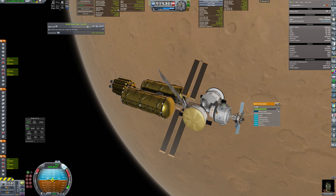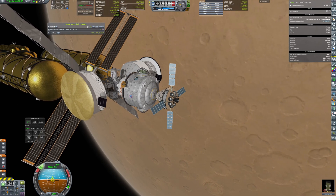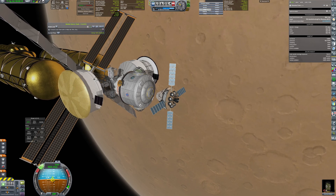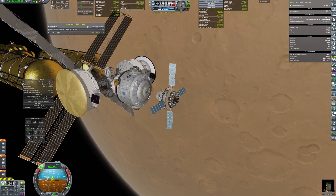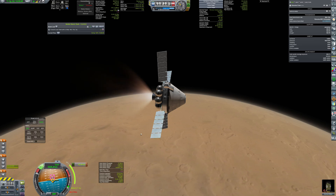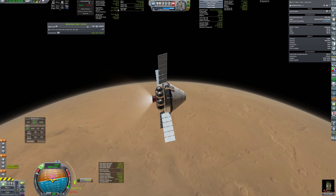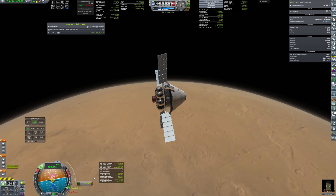Now the capsule, renamed the rescue pod, undocked from the Romulus MCV and plotted a maneuver to rendezvous with the stranded crew. At this moment, I was really happy that I had decided not to get rid of the capsule service module far back in LEO, as that was the original plan.